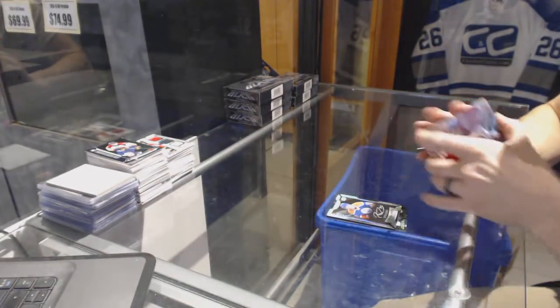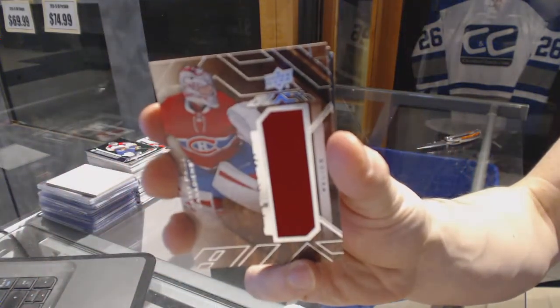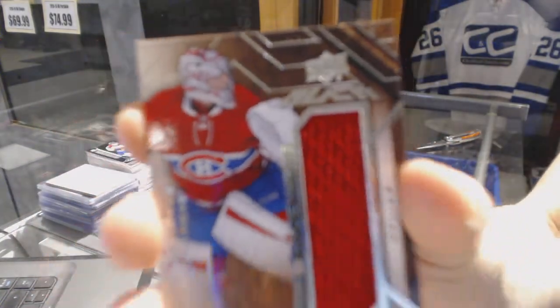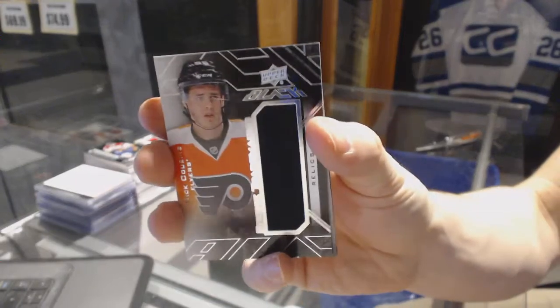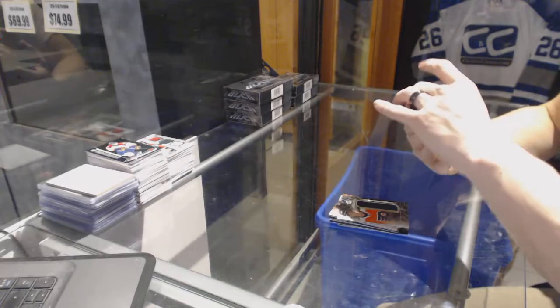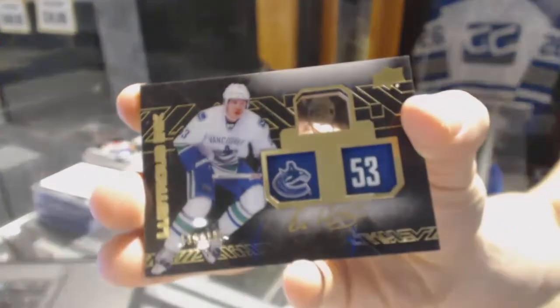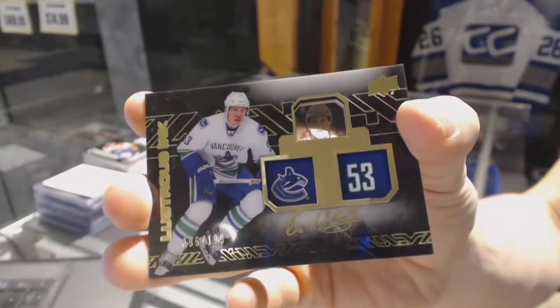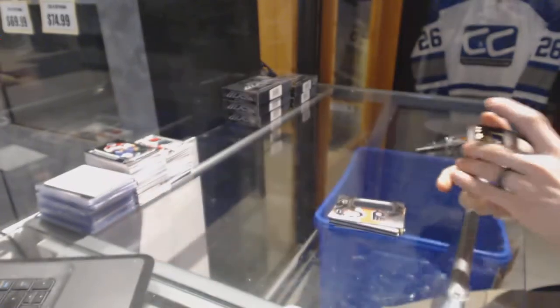We follow that up with a star trademarks jersey for the Montreal Canadiens, Carey Price. We've got a rookie trademarks jersey for the Philadelphia Flyers, Nick Cousins. And a lustrous ink autograph, numbered out of 199 for the Vancouver Canucks, Bo Horvat.